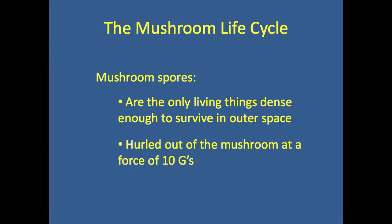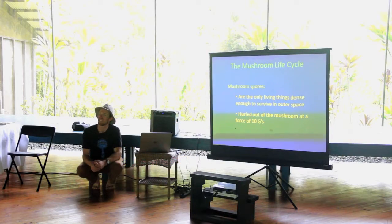It begs the question: are mushrooms aliens? They're curled out of the mushroom itself at an incredible force. What's the force of a NASA space shuttle launching into space? One G — it has to overcome one gravitational unit.